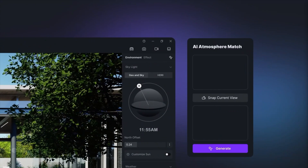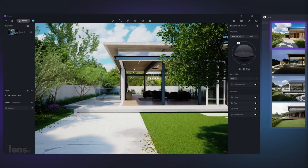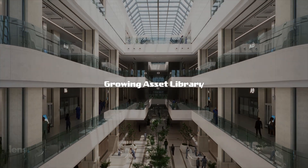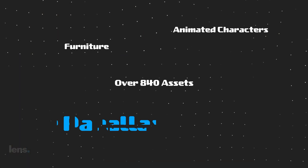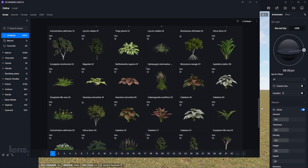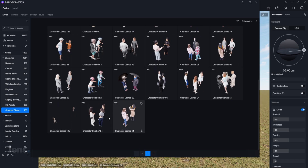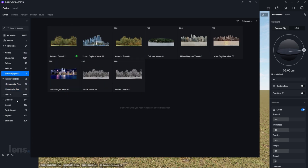Then there's the AI atmosphere match. Just use a reference image, take a snap of your current scene, and click on the generate button — it's as simple as that. Last but not least is the growing asset library. With over 840 new assets added just last year, D5 provides everything from furniture to animated characters, adding life and scale to your projects. The best ones to highlight are the interior, parallax, grouped assets, and the backdrop planes. I always use these in my projects as they save me a lot of time in creating realistic scenes.